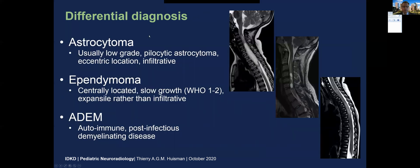Differential diagnosis: think about astrocytoma, typically low-grade, with an eccentric location within the spinal cord because the white matter is eccentric in the spinal cord, and typically infiltrative. The ependymoma, on the other hand, is more centrally located — it is expansile and originates from the ependymal lining of the central canal. Acute disseminated encephalomyelitis is an autoimmune, typically post-infectious disease where you see multifocal areas of demyelination, T2-hyper-intense, with possibly some faint enhancement, but typically not very expansile relative to the extent of signal abnormality.